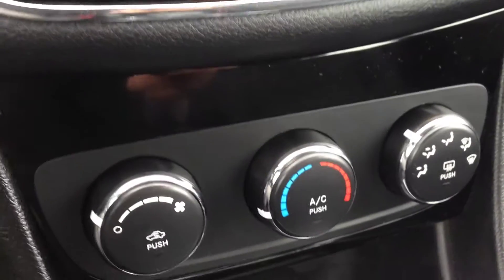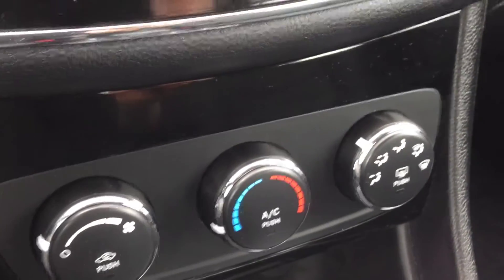Below this, our heating and cooling center includes air conditioning and front and rear window defrost. We have the automatic transmission.